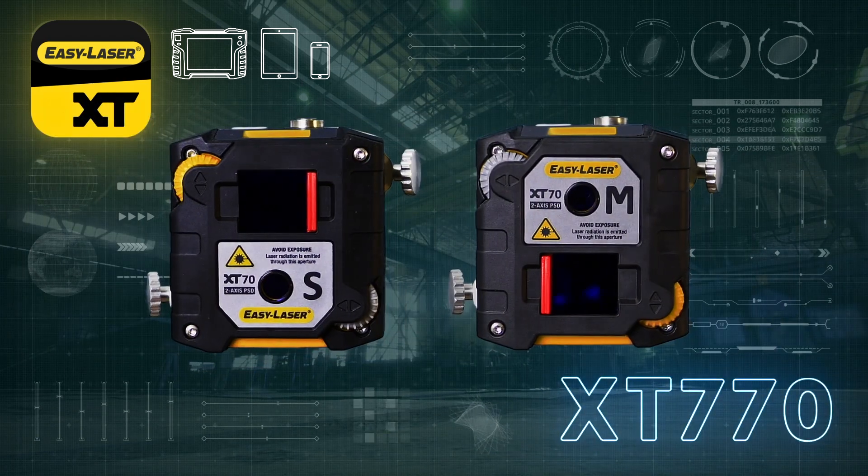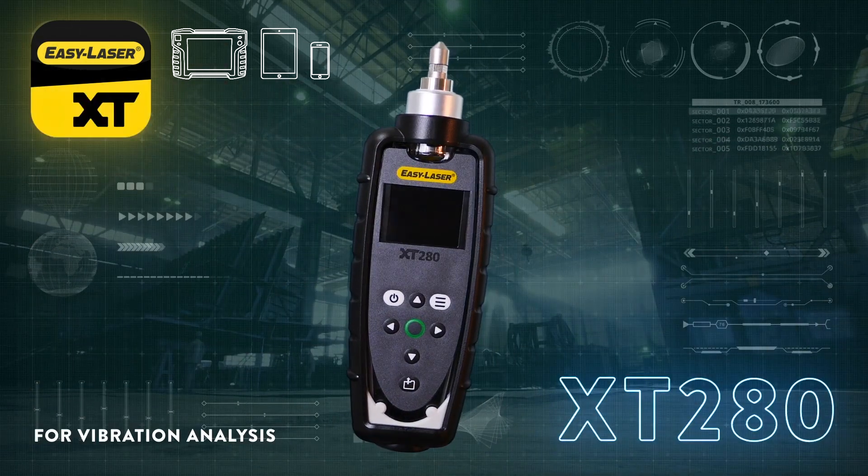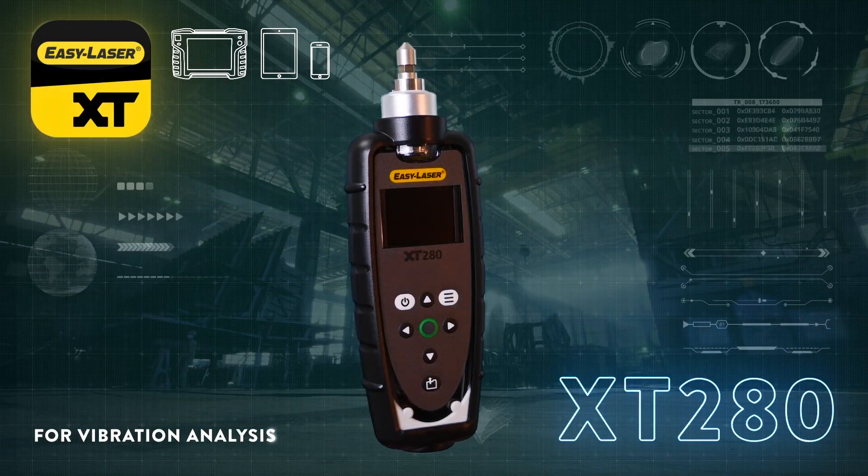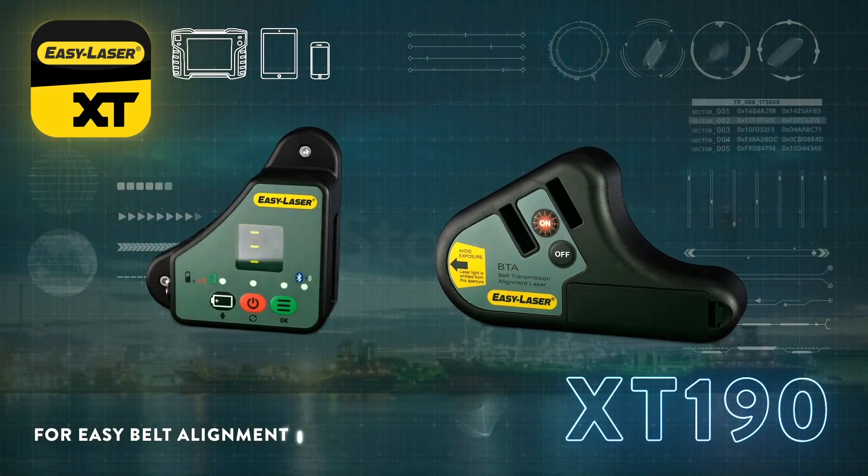With the XT770, the EasyLaser XT range now covers all measurement and alignment needs when it comes to rotating machinery, from basic to advanced level.